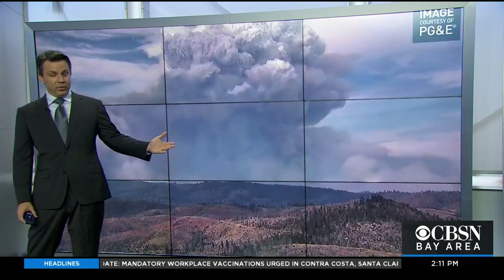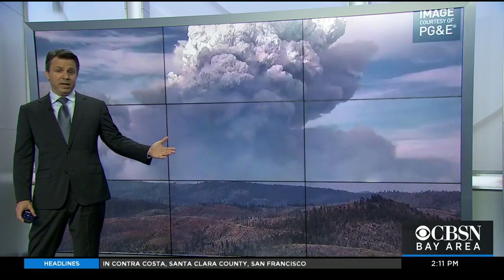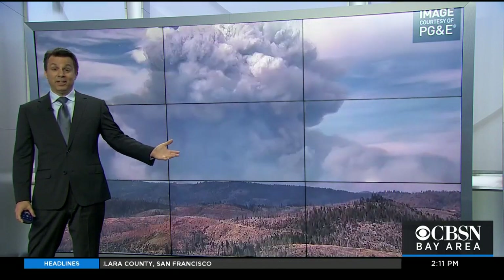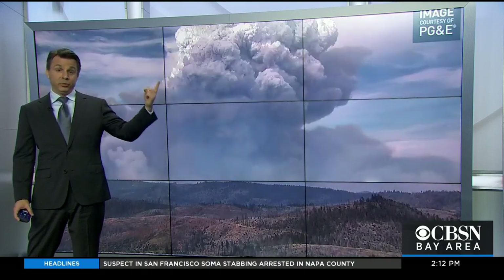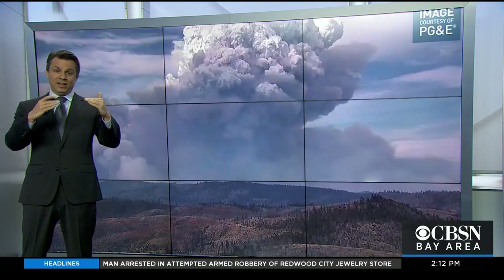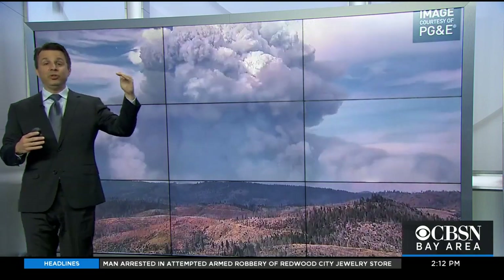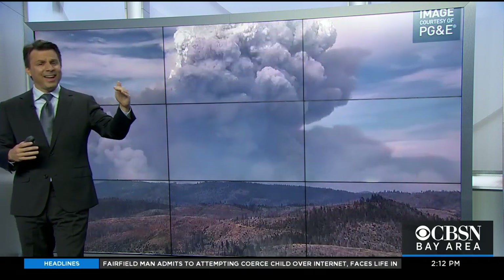Here's one from earlier in the week — this is the fire that was burning up in Plumas County. You can definitely see plenty of gray showing you where the smoke is; that's your typical smoke plume. But if you look at the top, it looks very different. The colors change — it goes from gray to white — and that's where this actually goes into pyrocumulus territory, where we start to develop a cloud.